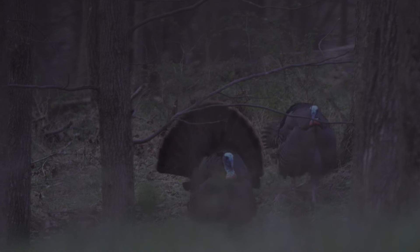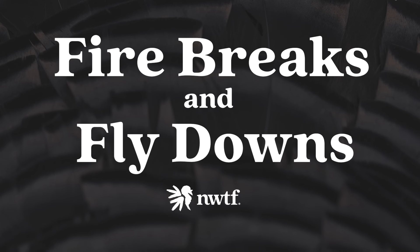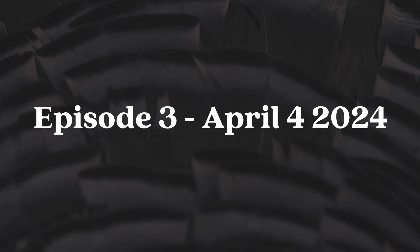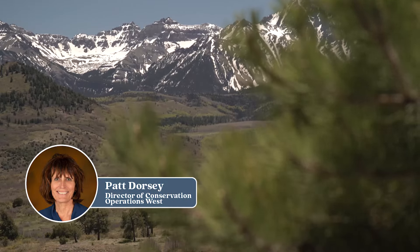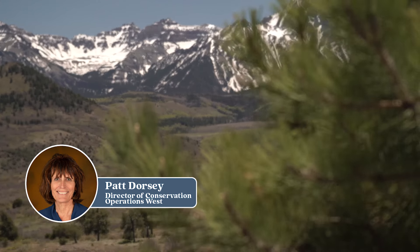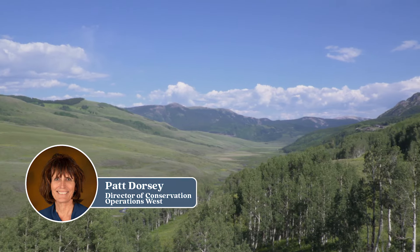The latest in conservation and turkey hunting updates, this is Fire Breaks and Fly Downs. I'm Pat Dorsey, Director of Conservation Operations for the West Region of the National Wild Turkey Federation. I've got all of the Rocky Mountain states west to the Pacific coast, and I live in the southwest corner of Colorado. I wanted to give you a heads up on what I'm seeing for turkey behavior down here in the southwest.